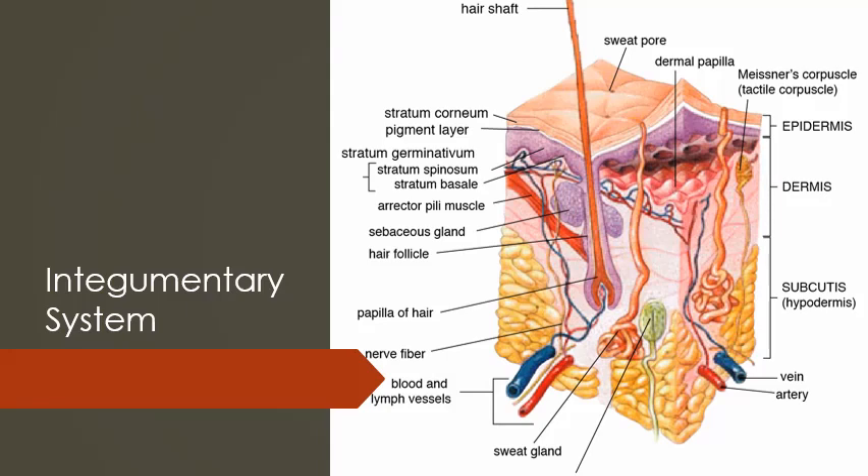This is a picture of the integumentary system or a piece of skin. The outside has the sweat glands or pores. You're going to see the epidermis, the dermis, and then even underneath that is the hypodermis. Inside all this, you'll have hair follicles and sebaceous glands, blood vessels and lymph vessels, veins, arteries, and different things. So the integumentary system is made up of an extreme amount of different components that provide functions which really help with the compatibility of life — to help you regulate your body temperature and fight off diseases.